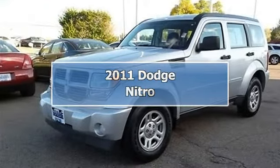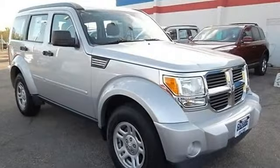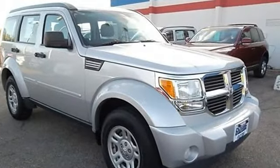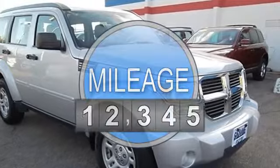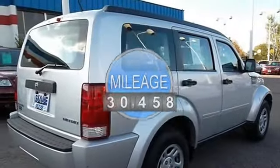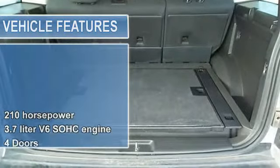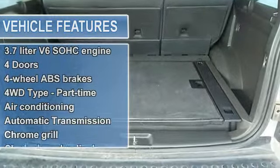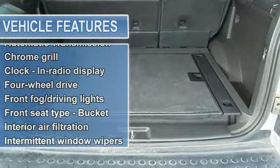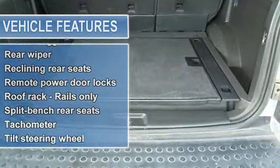2011 Dodge Nitro SXT. This vehicle features the following equipment: Automatic 4-speed, 3.7L 56 SOHC engine, 210 horsepower, 4 doors, 4-wheel anti-lock brake system, 4-wheel drive part-time, air conditioning, and automatic transmission.